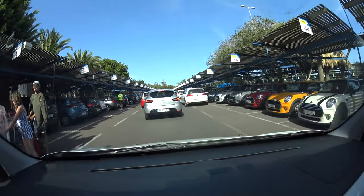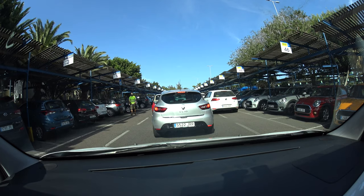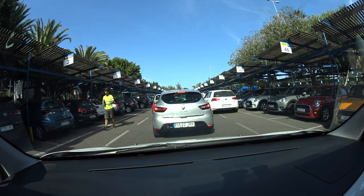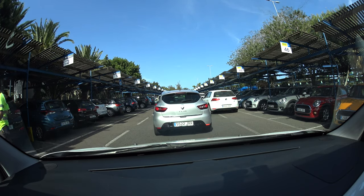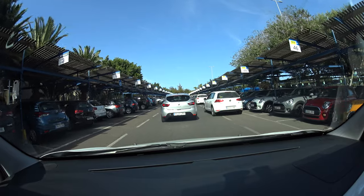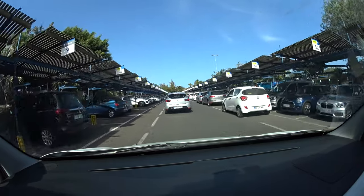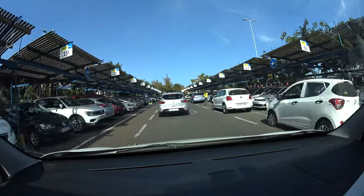One company I can definitely advise for Tenerife — and this is not sponsored — is Top Car. Just book the full insurance with them. You can pay in cash if you want. I've never had any issues and I use them across the Canary Islands multiple times. Just make sure you have the full insurance, and have a look at my video or website before booking with any other car rental company.